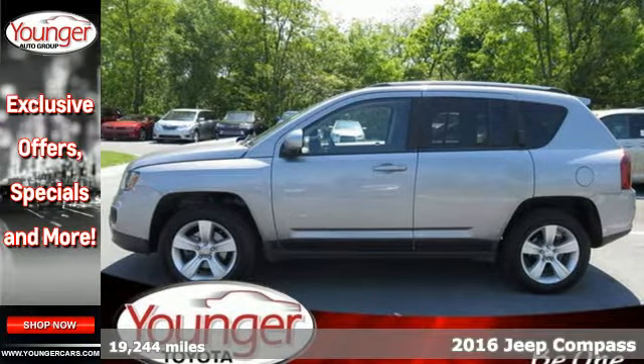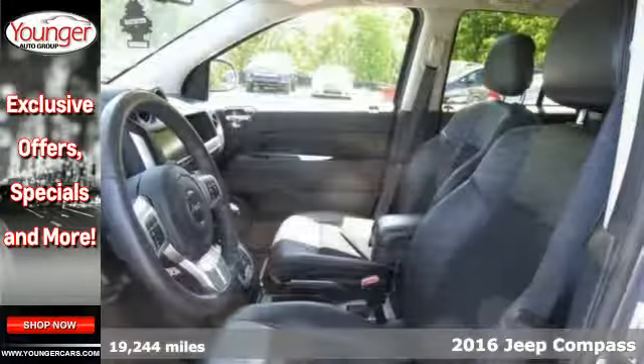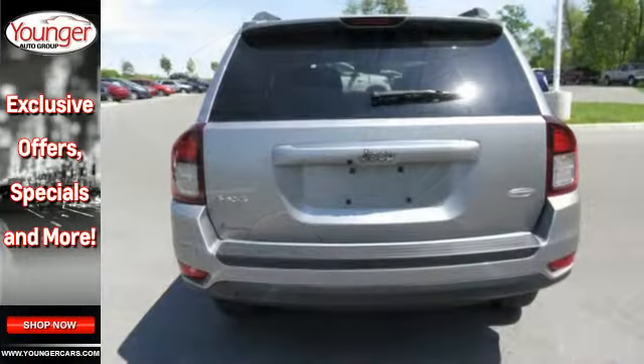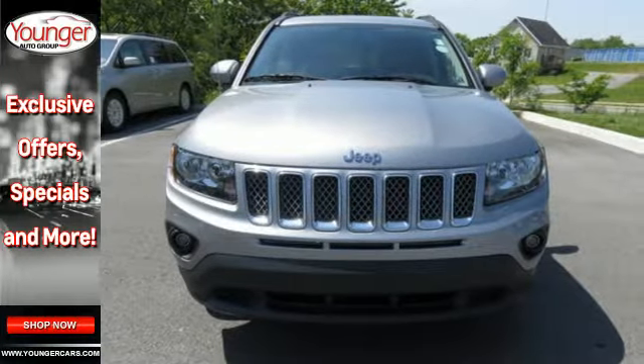Here's the 2016 Jeep Compass. It will handle your everyday and is also ready to take you on a weekend adventure. 60-40 split folding rear seats keep up with your daily demands by providing more options for cargo and passengers. And with the acoustic glass windshield, the drive will be the most peaceful part of your day.